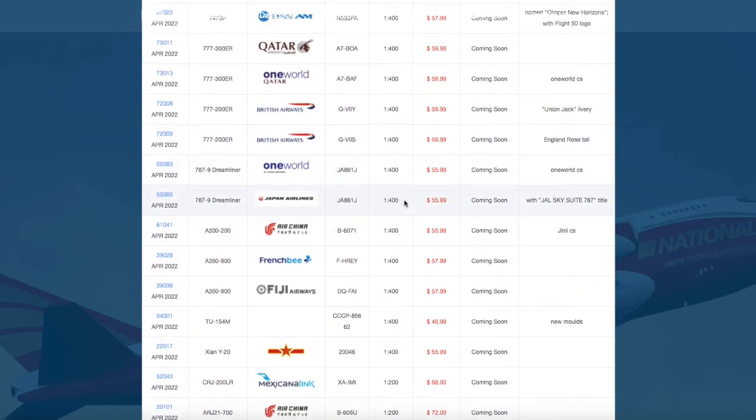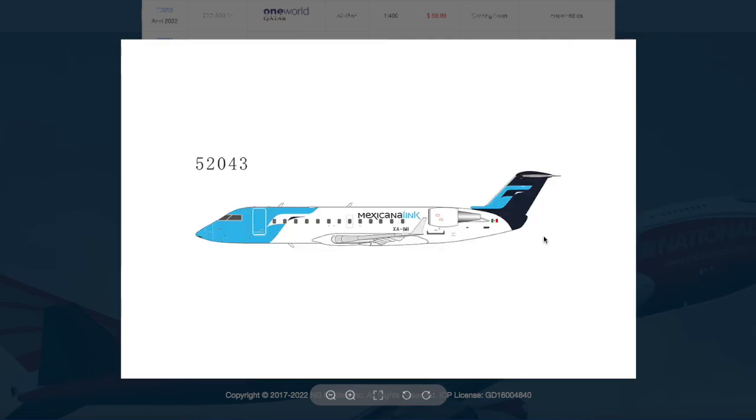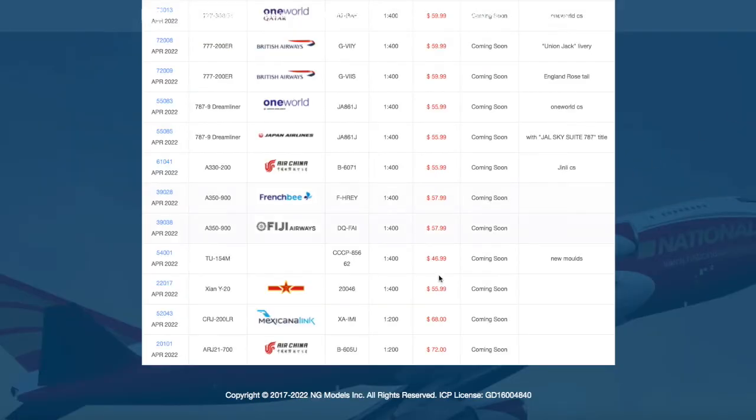All the models I just talked about were 1:400 scale, and now let's continue on to the 1:200 models. Here we have a Mexicana Link CRJ-200ER, registration XA-IMI, at scale 1:200, and the price is $68.